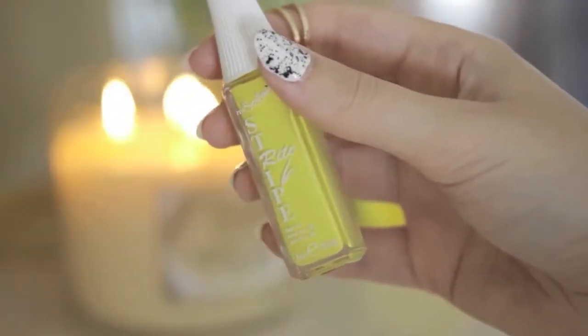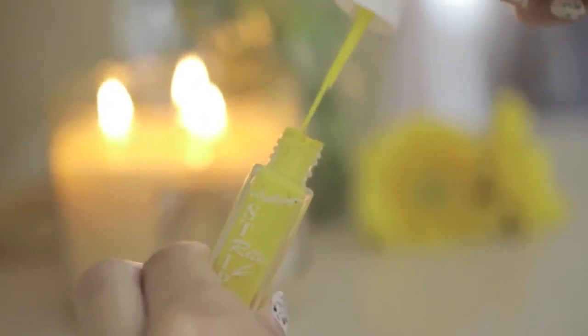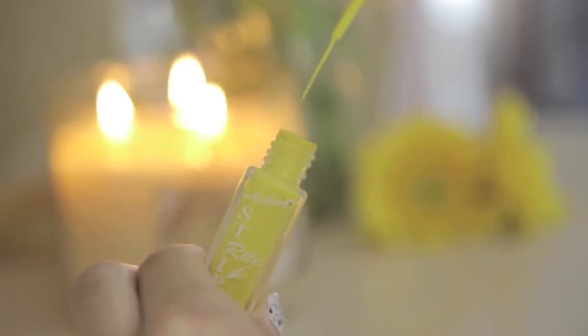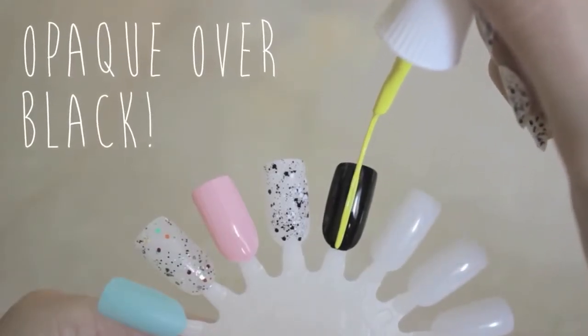A striper that I've been loving this month is the Stripe Right one in yellow. The reason I'm loving it so much is that the color is so pigmented that it easily shows up over any color with just one stroke, even black.